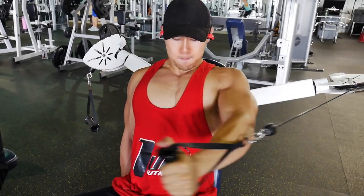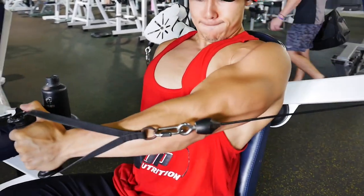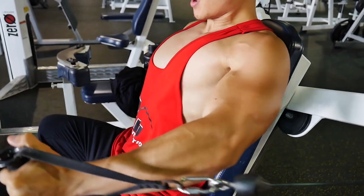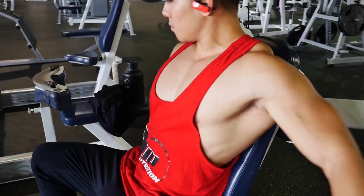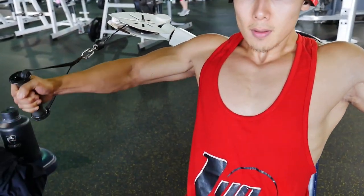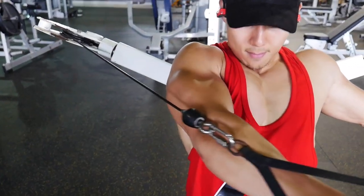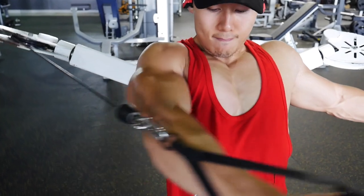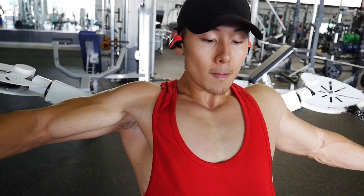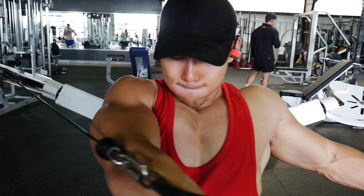After that I moved to single-arm cable crossovers, extending past the midpoint and squeezing my chest with my biceps pushing together as much as possible. The pump and burn were unreal. I'm using very light weight — about 20 pounds — but it's indescribable. You really have to try it yourself.